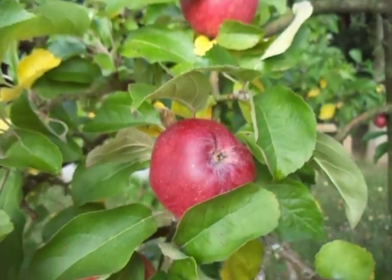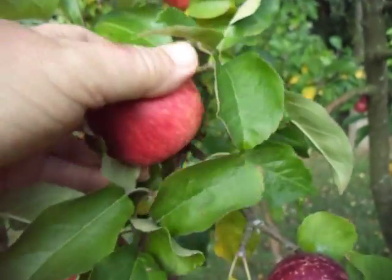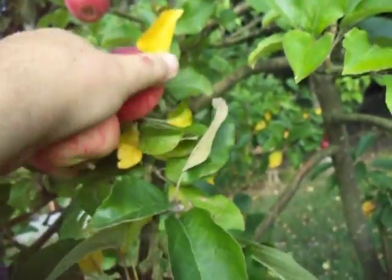This is Kingston Black, which is very often regarded as the most highly valued of all cider apples.